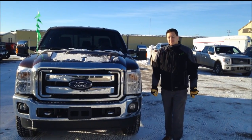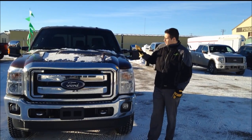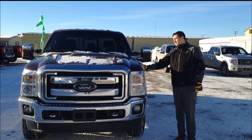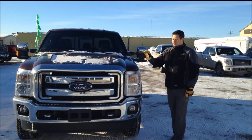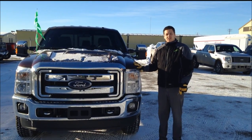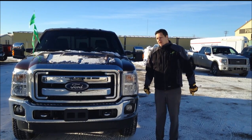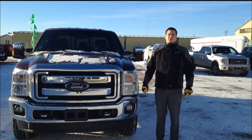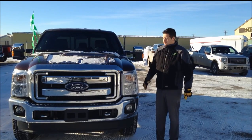Hi, Eric here at Legacy Ford in Ponoka, also representing Legacy Ford in Rimbey. Today we're on our Ponoka lot showing you this brand new 2016 F350 Super Duty. These Super Duties are on clearout pricing. Ford's got some unbelievable rebates on them — total rebates with Costco and everything is $13,500 right off the top of this truck.